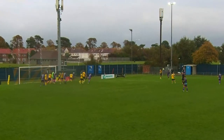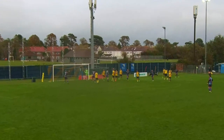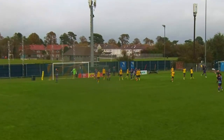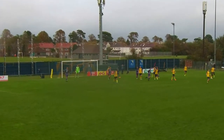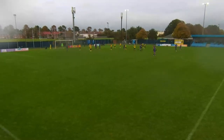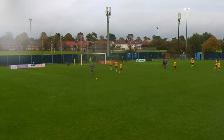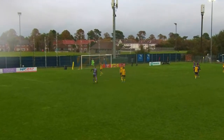Next came the moment Gosport fans feared — additional time — and yet again the home fans had something to fear, with a big opportunity coming from Bath. In the left-hand channel, Allen played an effort into Bath, who slotted the shot wide. Nonetheless, the flag went up for offside, and the full-time whistle shortly followed, with the full-time score concluding Gosport 2, Tiverton 1.